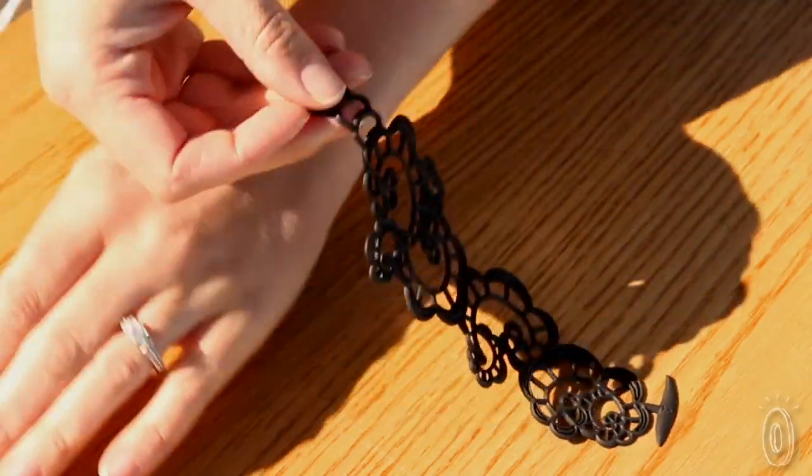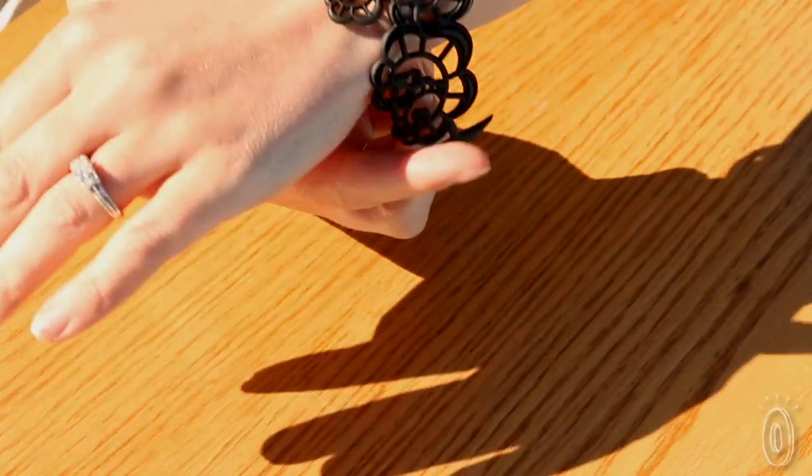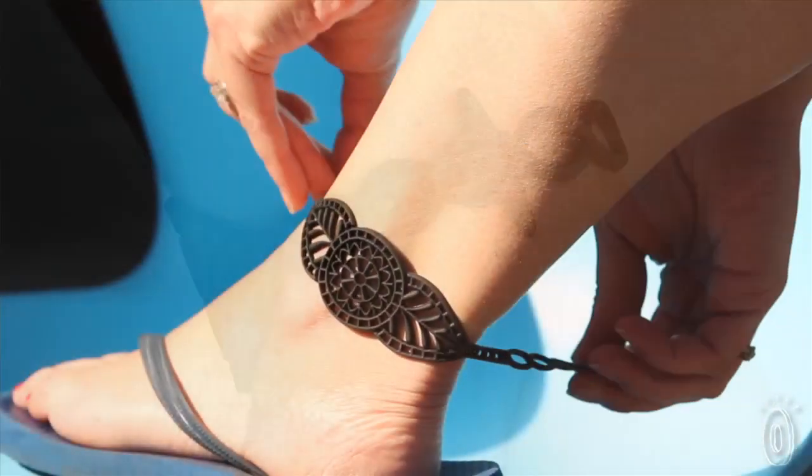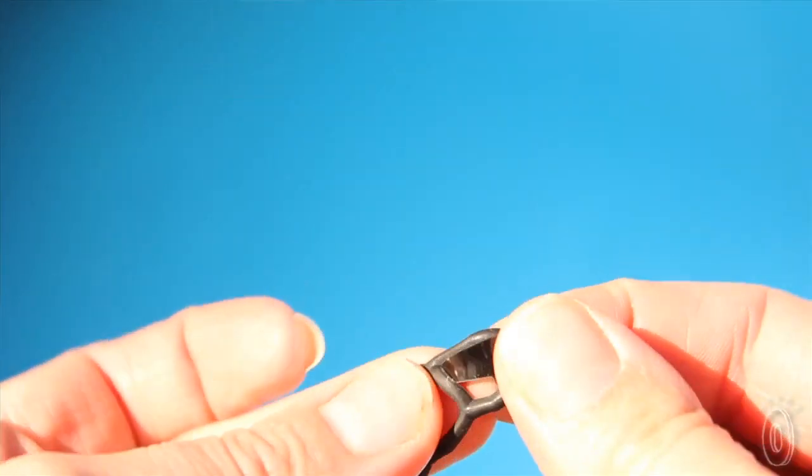These bracelets are flexible, and the way they are designed helps them sit seamlessly against the skin, giving the impression of delicate ink work. Some of the bracelets are multifunctional, too — you can wear them as anklets or combine them together to make a necklace.